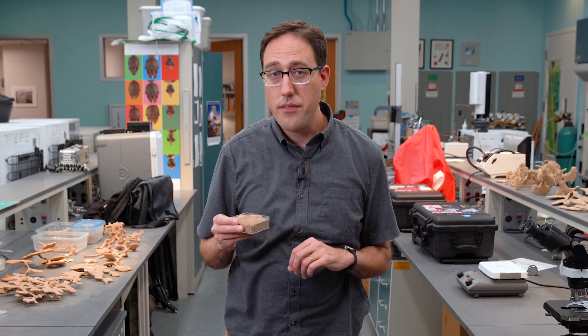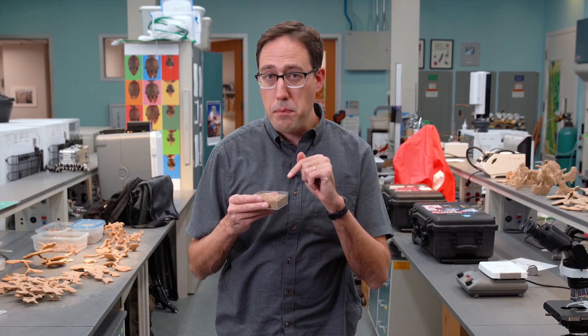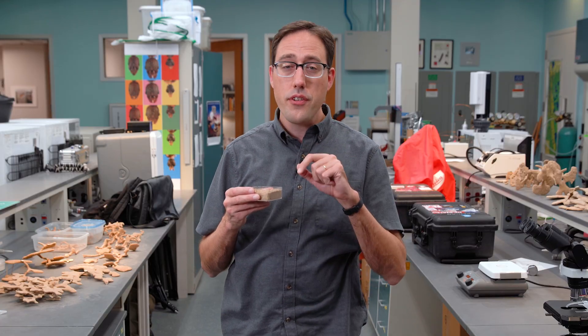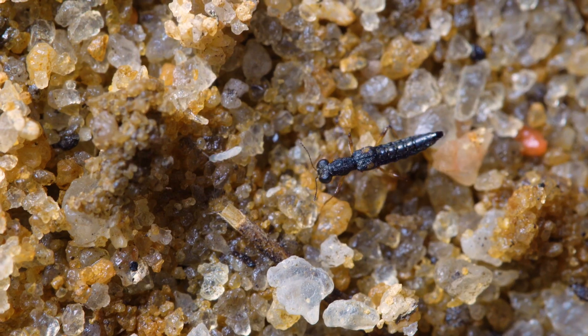One thing that makes that footage interesting is how small and fast everything is. This little square of sand is where that beetle lived while I was here in the lab and where I filmed those sequences. Let me show you what it looks like in real time — first, a couple of misses.